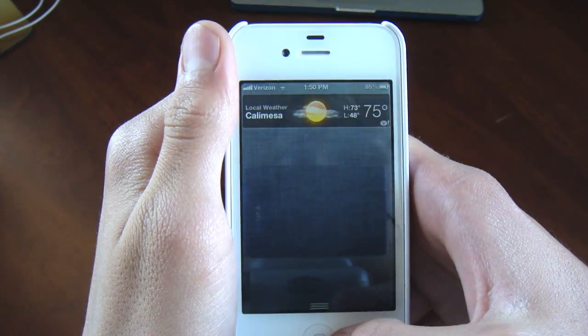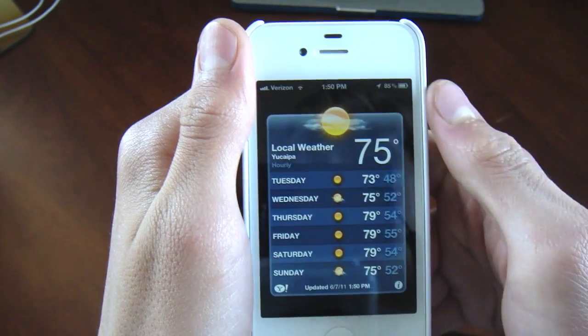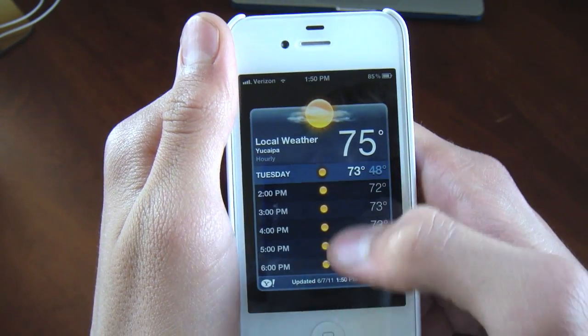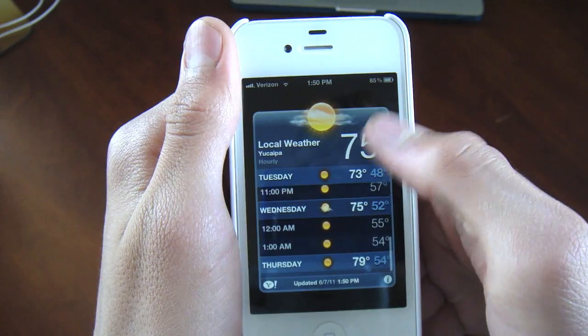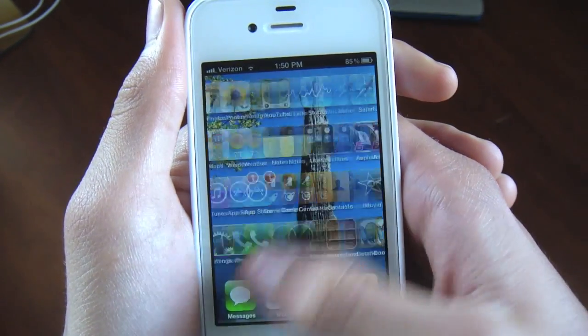Next we are going to the slide-down top bar where you can have weather and stocks. You can go ahead and click on your weather application — they updated the weather app from the original iPhone. You can now click on the days and look at the times of weather.